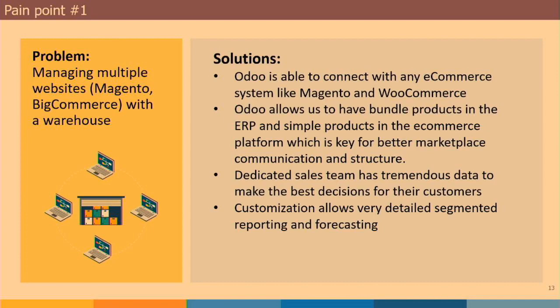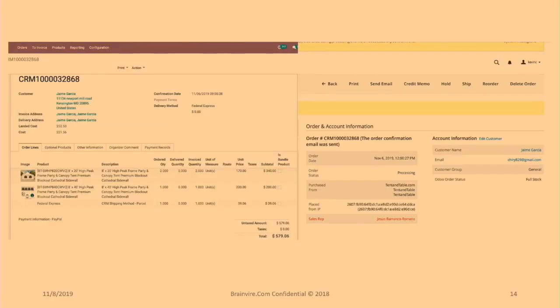We use Magento, and the slide up here shows how seamlessly the two work together. On the right side is the Magento order. Within minutes of that order coming into Magento, it goes into Odoo. You can see the information translates seamlessly — no issues, no conflicts. It comes in with all the information necessary to begin performing my advanced ERP functions.